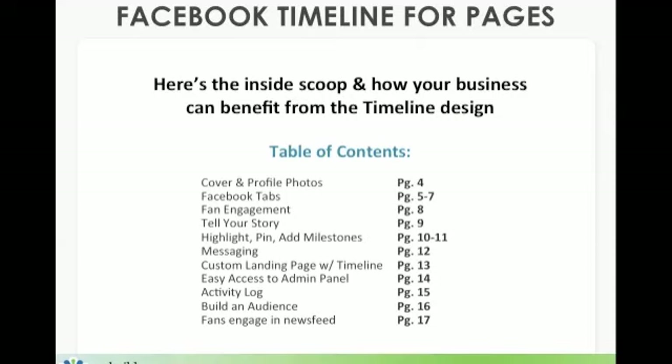Let me show you where we're going and give you the inside scoop on exactly how the timeline can benefit your business. We're going to talk about the cover and profile photos, Facebook tabs, fan engagement, telling your story, the benefits of highlighting, pinning and adding milestones to your timeline layout. We'll cover messaging, what your custom landing page looks like, how to access your admin panel, your activity log, how to build an audience, and how fans engage in your news feed.